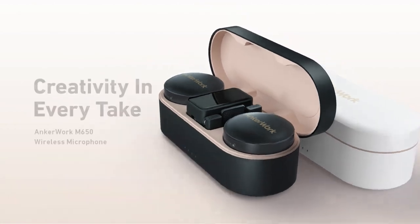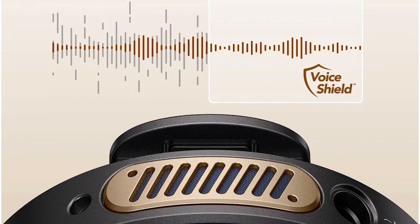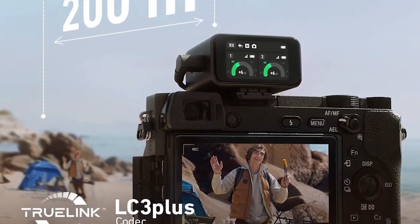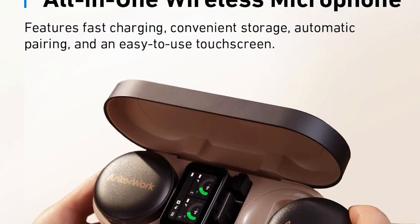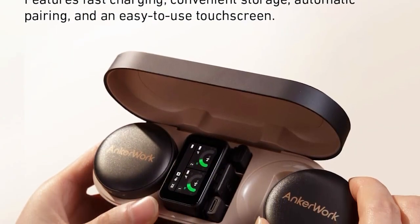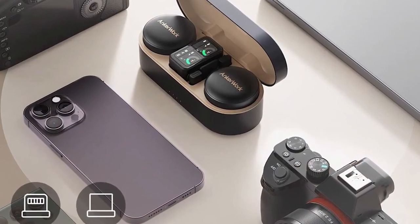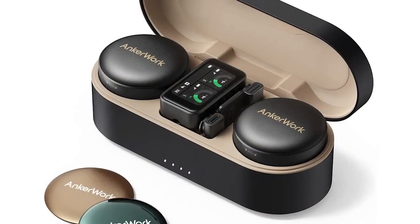This thoughtful design allows for consistent audio capture in any situation. The M650 boasts impressive battery life, providing up to 15 hours of continuous usage on a single charge with the included USB-C cable. Charging is convenient and efficient, ensuring that the microphone is always ready for action. Durability is a priority for AnkerWork, reflected in the robust construction of the M650 microphone and receiver. This durability instills confidence in the product's longevity, making it a reliable investment for long-term use.